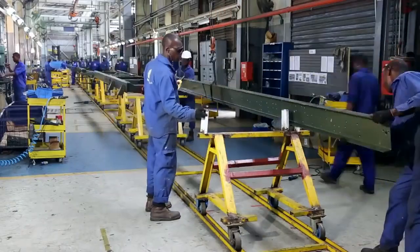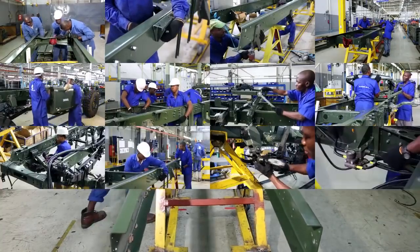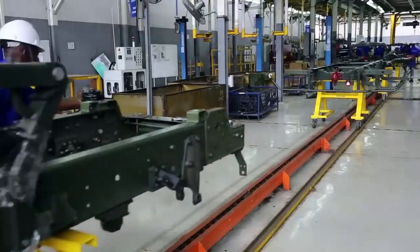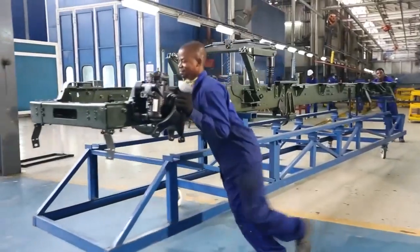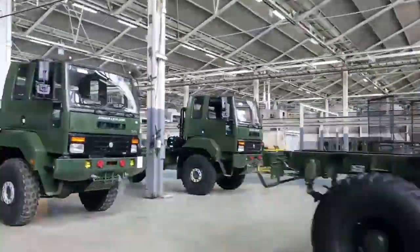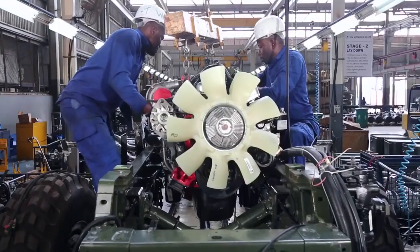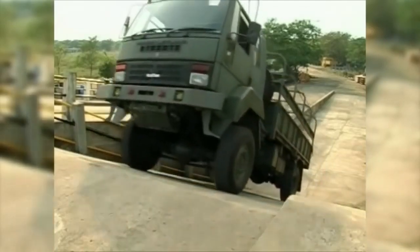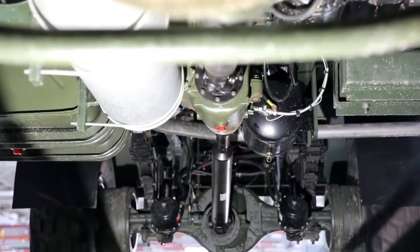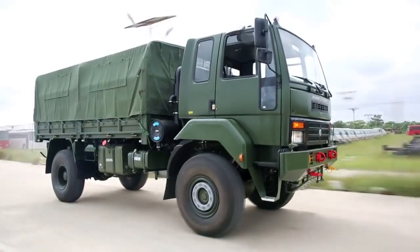The very first stage is the frame assembly. There are more than 900 parts that go into the frame assembly. The Stallion 4x4 has a 6-cylinder turbocharged H-series engine delivering a superb 225 horsepower at 800 Nm of torque, which makes the Stallion 4x4 very economical on fuel consumption.